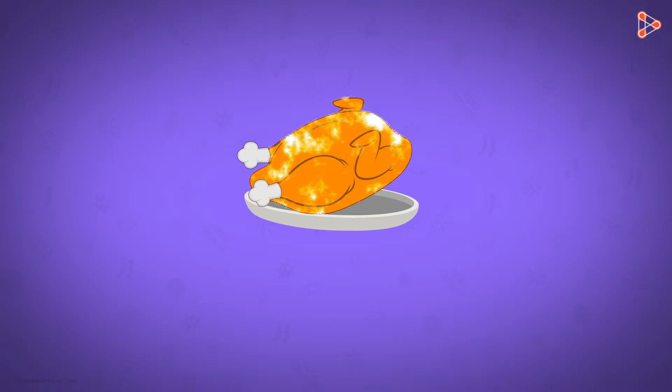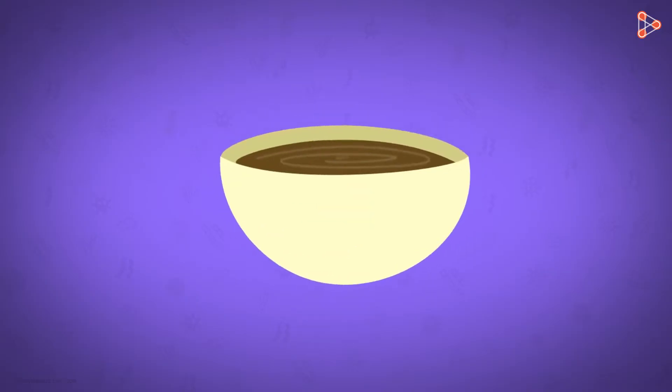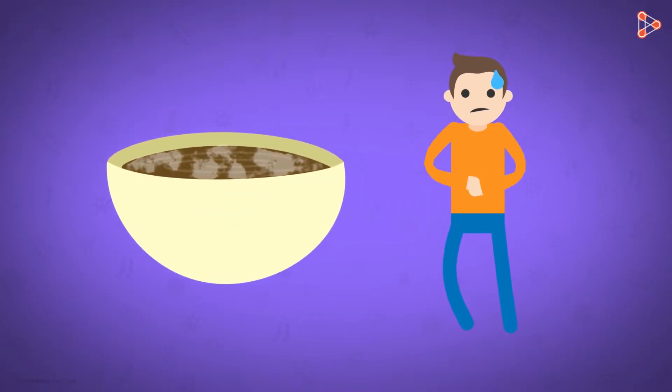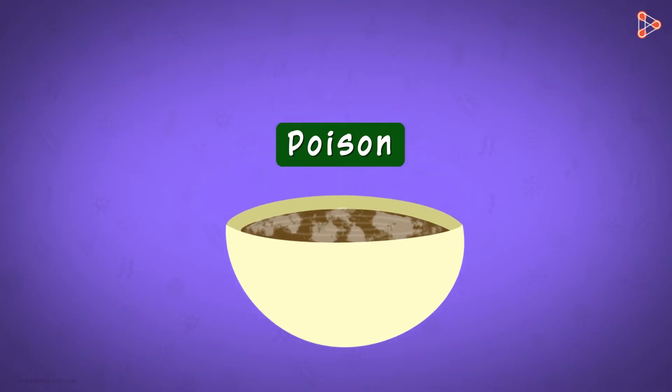So what do we do in such cases? Needless to say, we throw it away! This is because if we consume food shared by fungus, we may encounter a variety of health issues. How can the delicious food of the previous night turn poisonous this morning, and that too only with the mere presence of fungi?